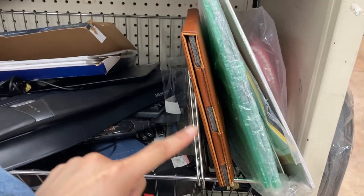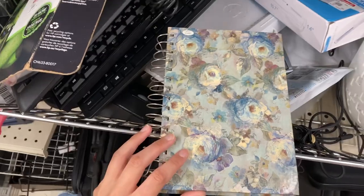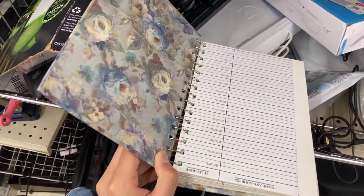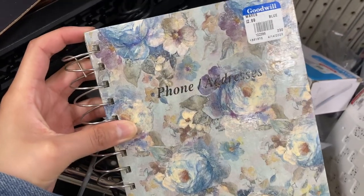This corner right here seemed really promising just because of all the stuff that was stacked against each other, but alas, no notebooks. I did get really excited when I saw this one right here because it had a really cute cover, but it was just a phone book.